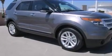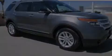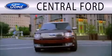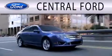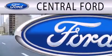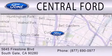This vehicle is sure to sell fast. Call and arrange your test drive today. Central Ford is dedicated to doing everything possible to ensure the experience you have selecting your next vehicle is as pleasant as possible. We are located at 5645 Firestone Boulevard in Southgate.